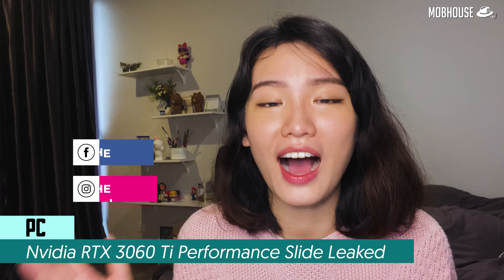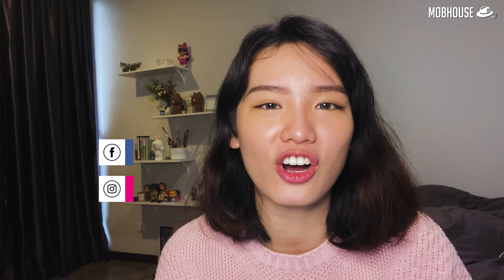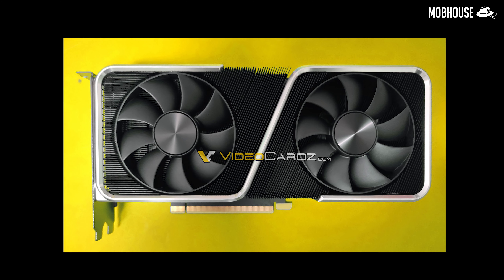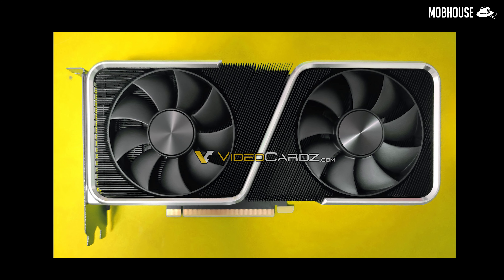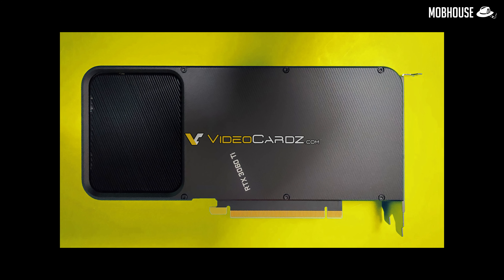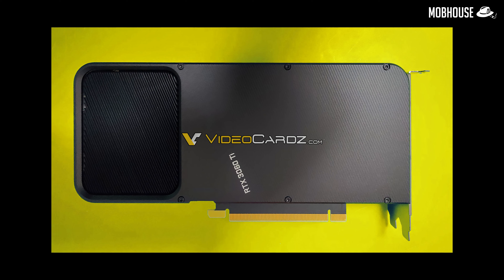Looking for a new graphics card but even the RTX 3070 is out of your budget? Well, according to videocards.com, we have some new information regarding the RTX 3060 Ti, which will probably be announced soon on December 2nd. The RTX 3060 Ti will run the GA104-200, which is a slightly cut-down version of the GA104-300 found in the RTX 3070. It will have 8GB of GDDR6 memory on a 256-bit bus and a 14Gbps memory speed, identical to the RTX 3070.